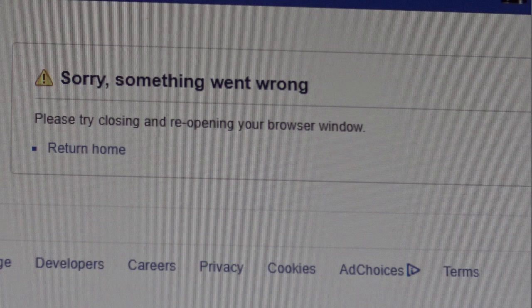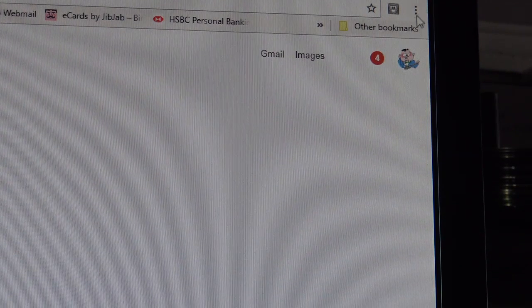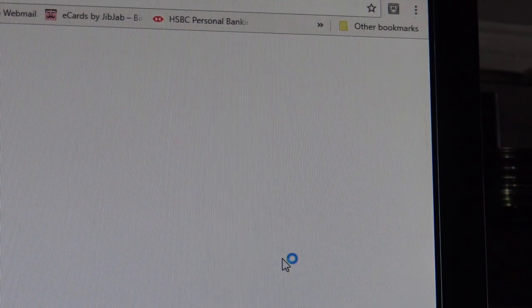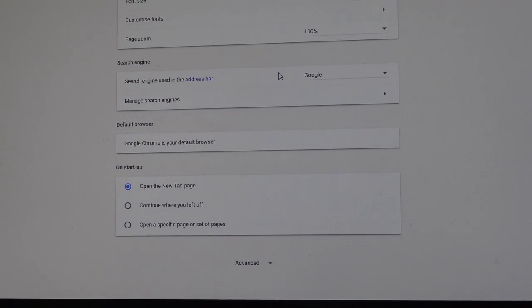Open up your Google Chrome browser and click on the three dots in the top right-hand corner. In that window you'll find Settings. Go into Settings and scroll down on the settings page.